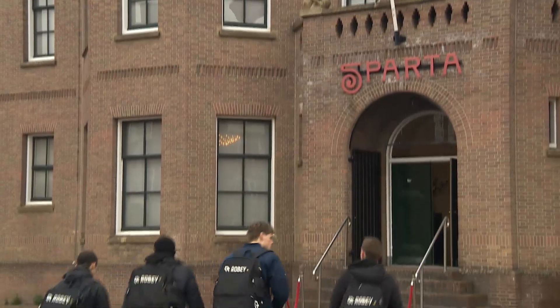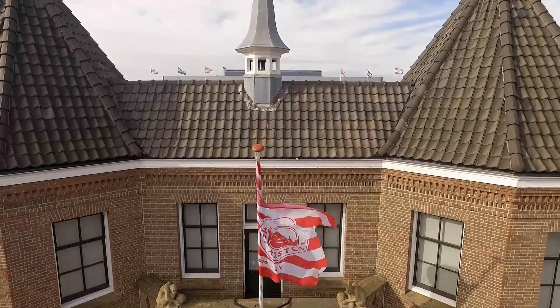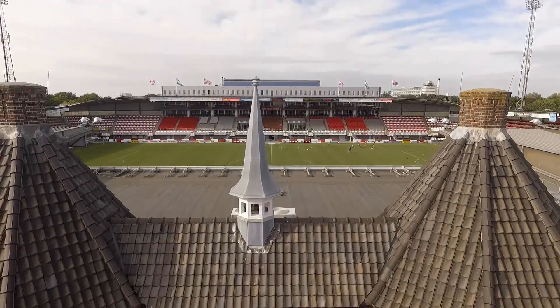The Castle, home stadium of Sparta Rotterdam — the oldest professional football club in the Netherlands.